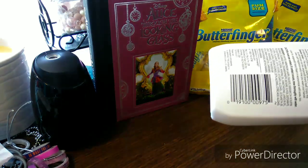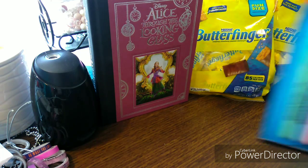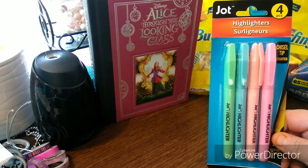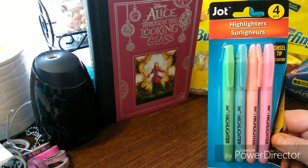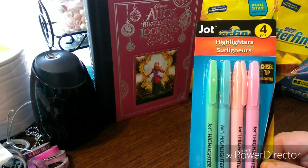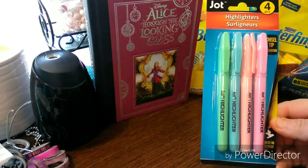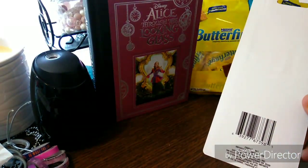Here is the UPC for the Jergens. Next I picked up the Jot highlighters — I think these are new, or at least new to me. It's four pieces, chisel tip, assorted colors: green, blue, a peachy pink, and a regular pink. Great for everyday use. Here is the UPC.